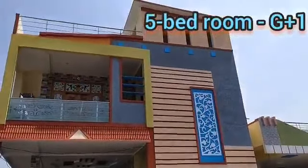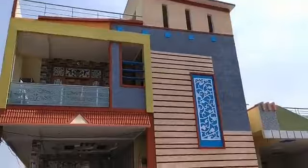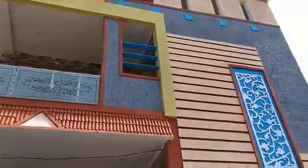This is a G Plus 1 Independent House. This is how you enjoy the luxury of this house. This house has a nice, rich look, professional and decent construction.